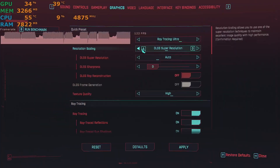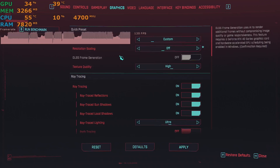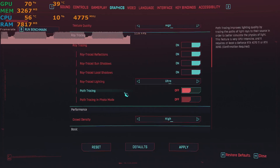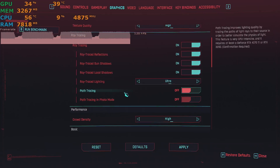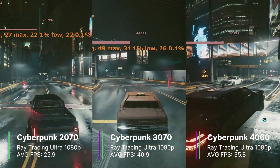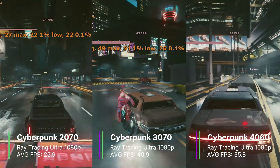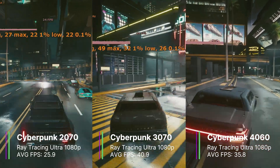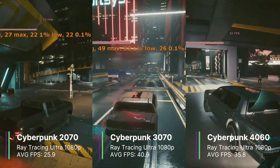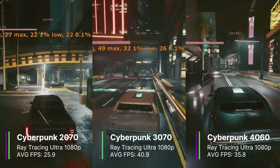First up, we have Cyberpunk with the raytracing ultra preset, with DLSS turned off so there's no AI scaling. All the raytracing reflections, shadows, and raytracing lighting are on ultra. The RTX 2070 achieved an average frame rate of just 25.9 FPS, with a 1% low of 20.7 and a 0.1% low of 19.3 FPS. The game was technically playable, but really the RTX 2070 couldn't handle these settings.